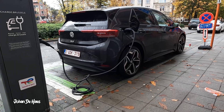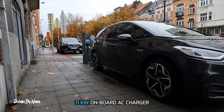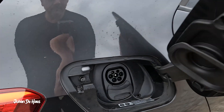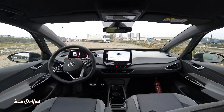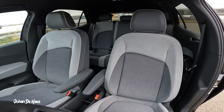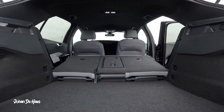Let's now recharge the car. The onboard AC charger runs at 11 kilowatts, giving a charging time of around six to seven and a half hours. You can also do fast DC charging at up to 125 kilowatts. With DC charging, the battery can go from 5% to 80% in around half an hour — enough for the next 350 kilometers according to Volkswagen.